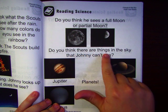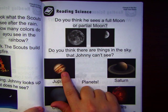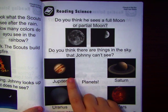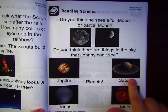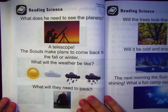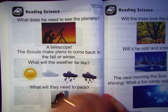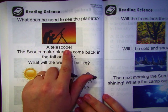Do you think there are things in the sky that Johnny can't see? Look at these — planets. There's Jupiter, Uranus, Mars, and Saturn. But wait, I can't see them over here. It's maybe because they're too far away. What does he need to see the planets? What is that thing? A telescope.